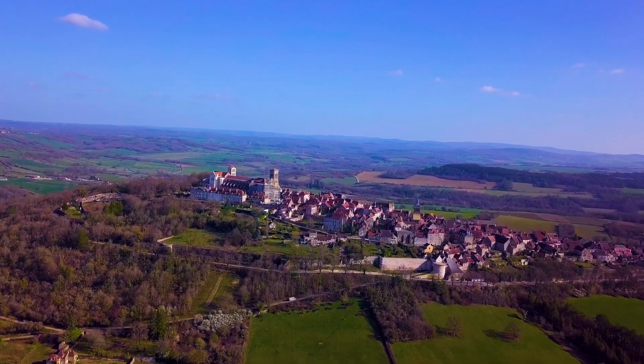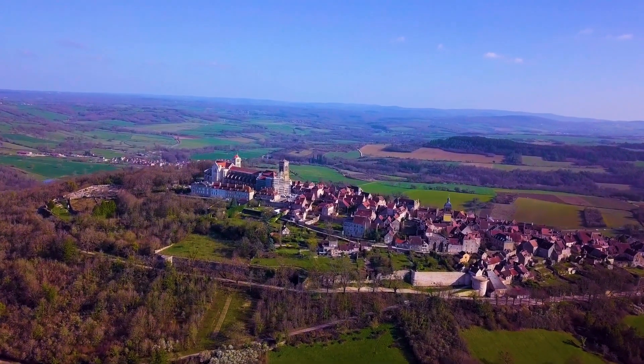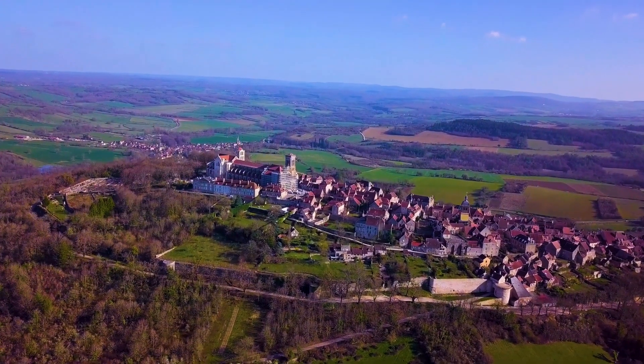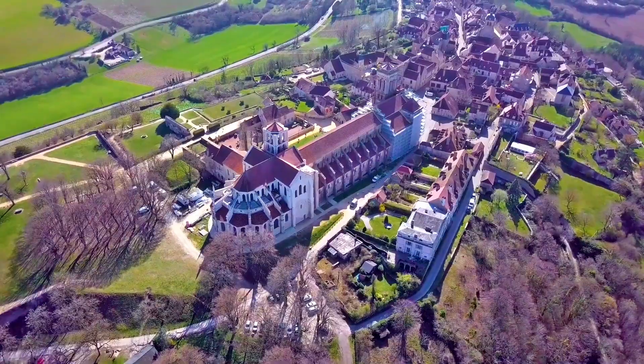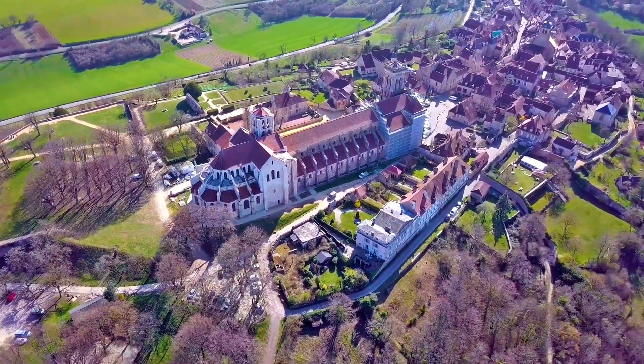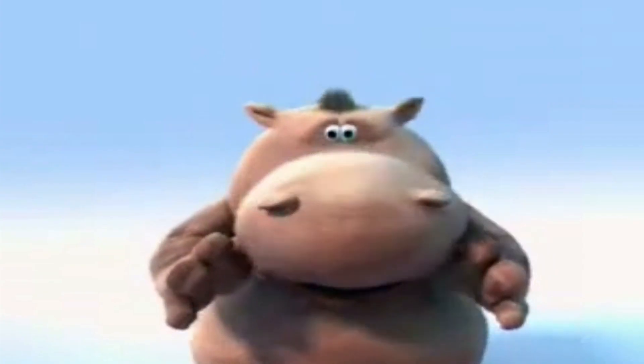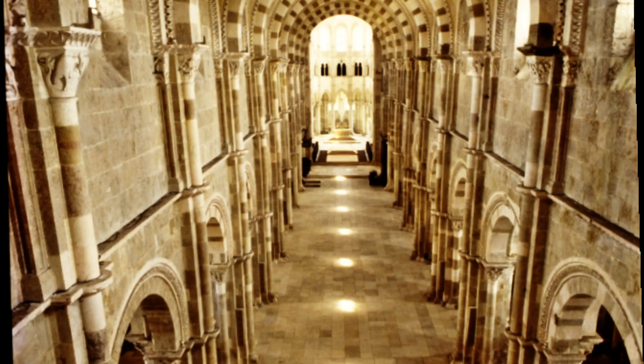Cette basilique Sainte-Madeleine, restaurée par Viollet-le-Duc, est parfois appelée « la lumière » — je l'ai trouvé dans une ancienne documentation, je crois en 1995-96. Et ceci pour la raison suivante : le chemin de lumière qui apparaît dans l'allée centrale face au cœur, le jour du solstice d'été.